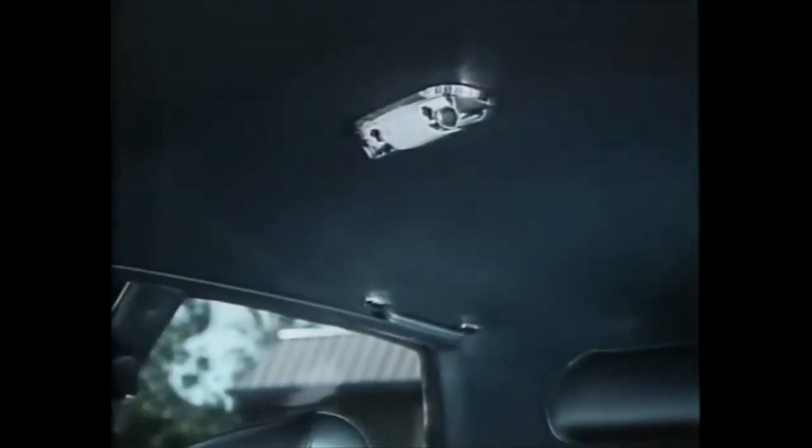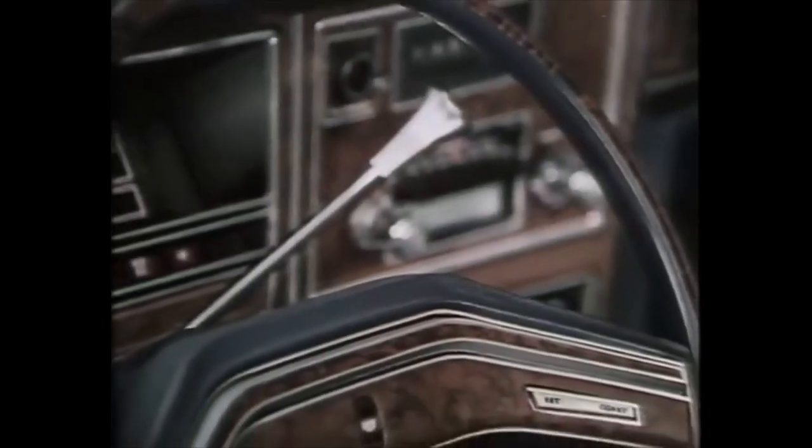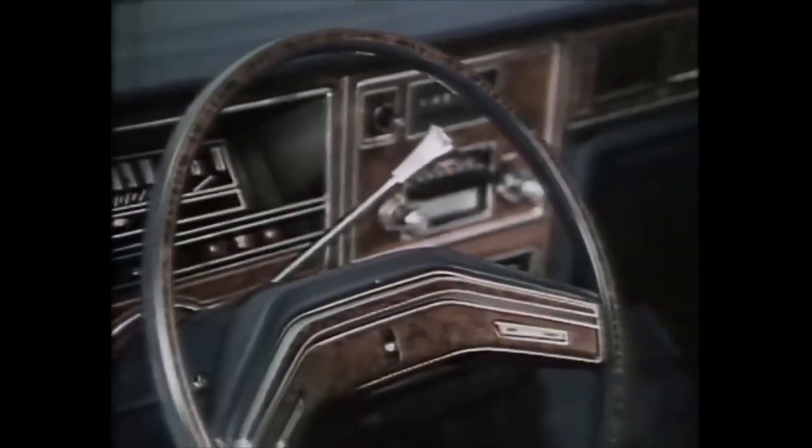Inside, elegantly styled door trim panels and sumptuous twin comfort lounge seats. Passenger assist handles, overhead dual dome map reading lamps, and an easy-to-read digital clock.